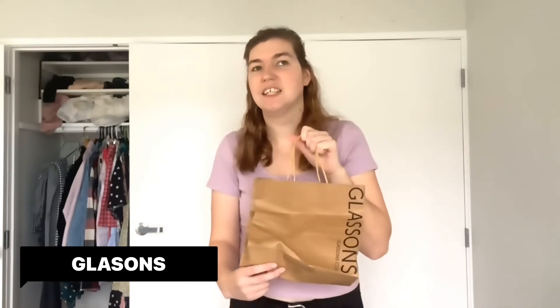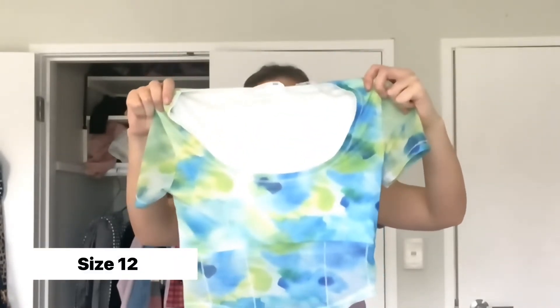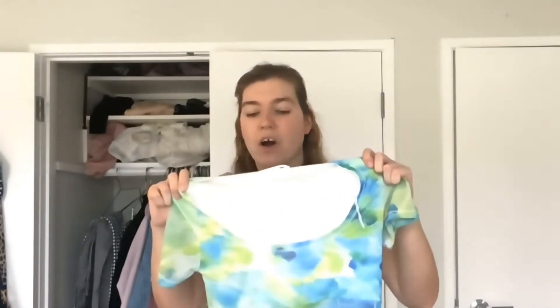Up first, here's what I got from Glassons. Even though I didn't find any jeans I liked here, I still got something and I'm really excited about it. I love this top — I think it's beautiful and it would have been perfect in Fiji. In Glassons I also found a singlet version of this top that I absolutely fell in love with, but I decided to buy the t-shirt version because I felt like I would wear it more and it's more comfortable. Let me know in the comments which you prefer — the singlet or the t-shirt version.